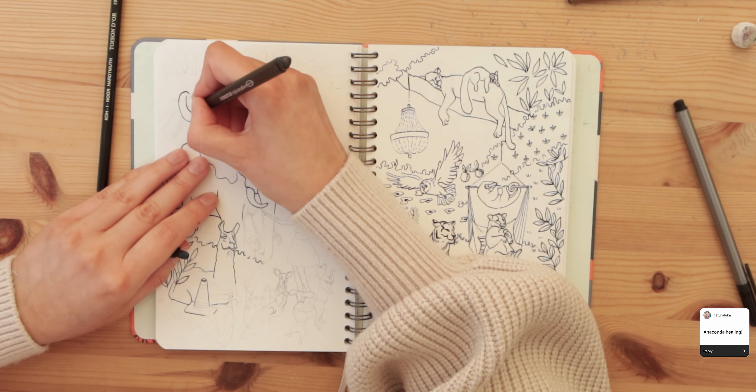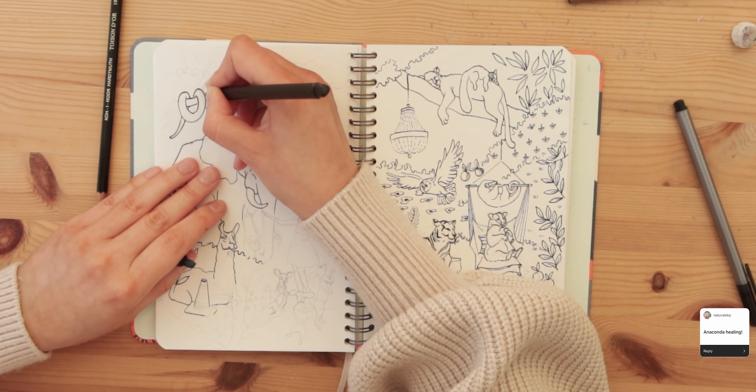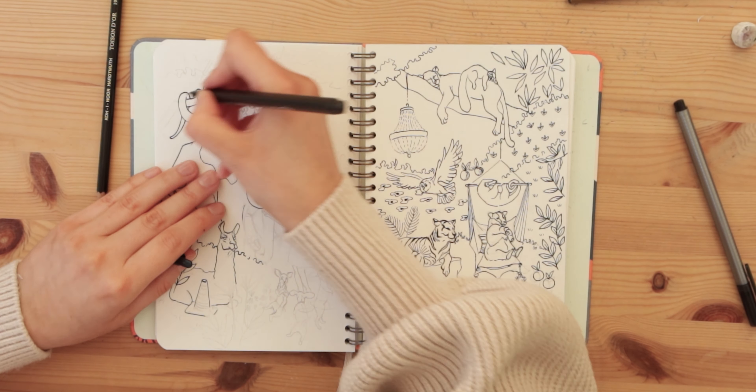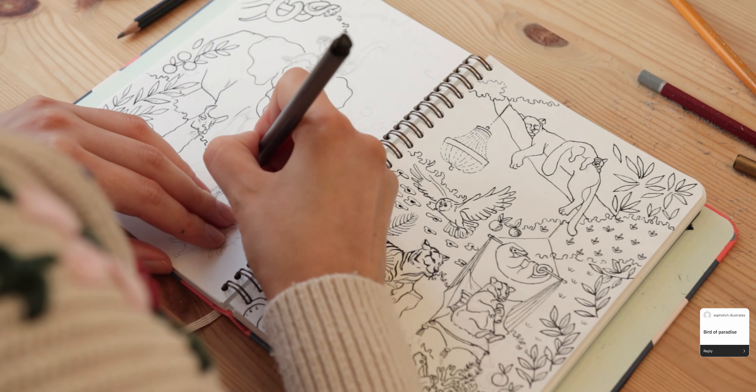I wasn't sure what a healing anaconda was so I just drew a snake — I hope that's okay. One of you mentioned bird of paradise flowers and I also added them to the mix.